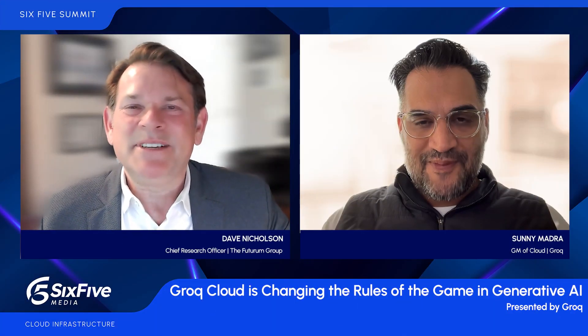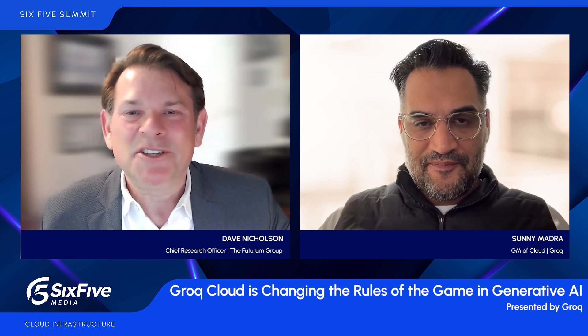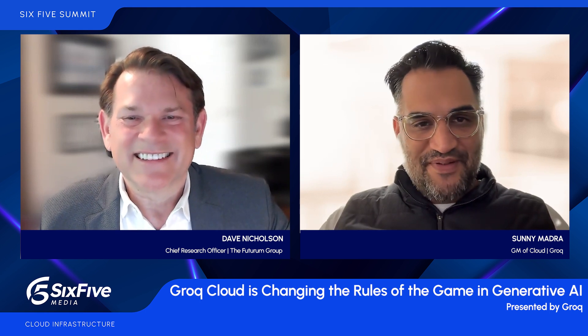Welcome back to the 6.5 Summit. I'm Dave Nicholson, and I've got a special guest, Sonny Madra, General Manager of Grok Cloud. Sonny, welcome. How are you? Great to be here. Thanks for having me.